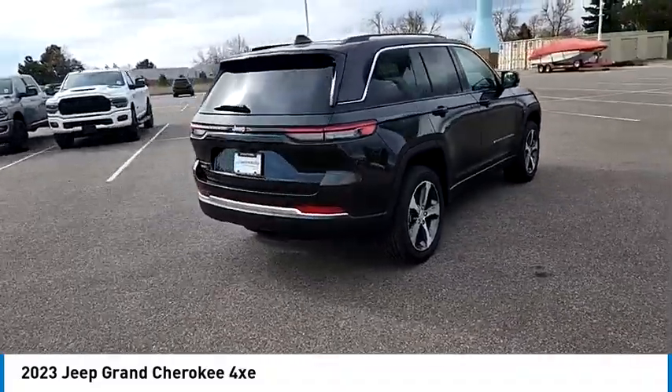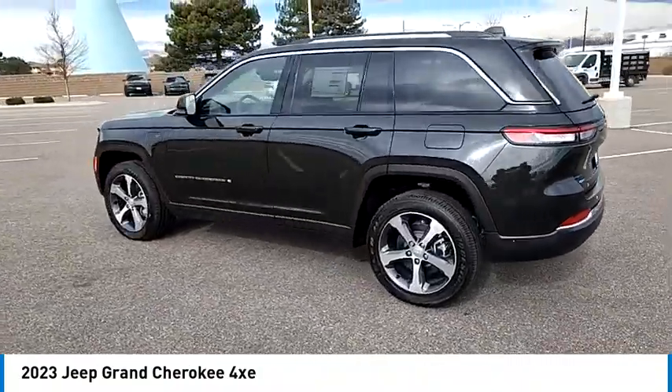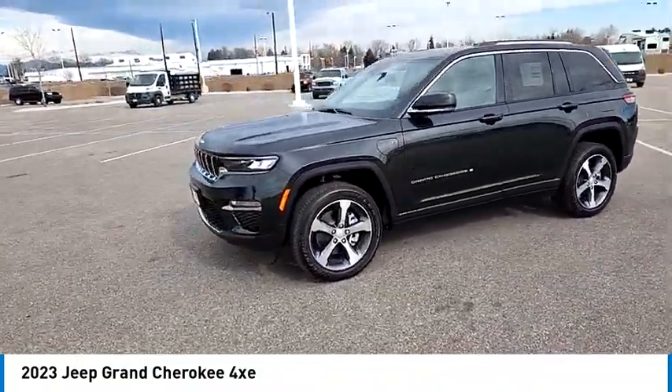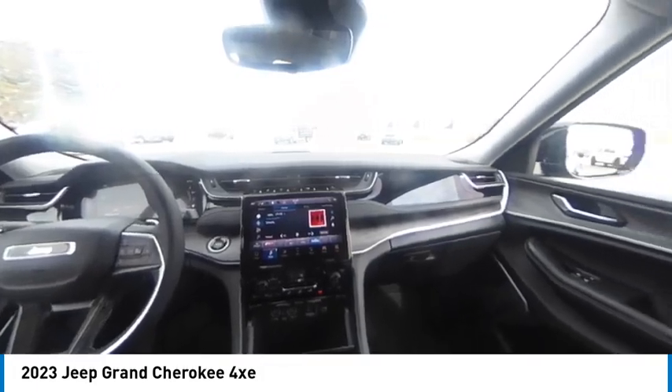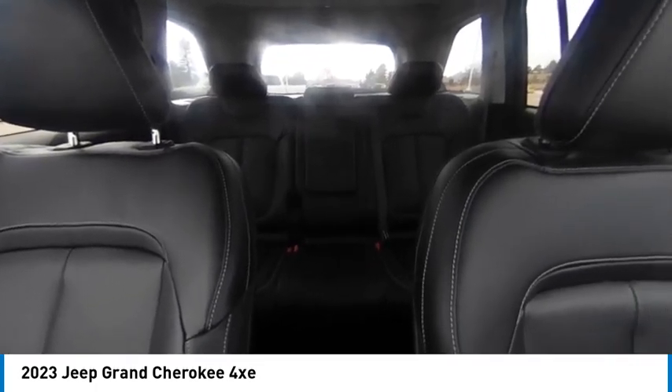Here are some of this vehicle's great options: tire pressure monitor, four-wheel drive, turbocharged, panoramic roof, blind spot monitor, heated mirrors, aluminum wheels, rear spoiler, remote engine start, power lift gate. Wouldn't you look great in this vehicle? Stop in today and see for yourself.